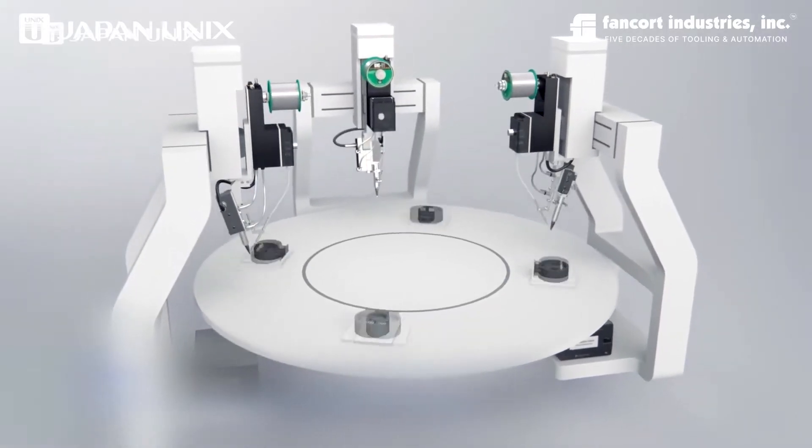Having a robotic soldering solution in your production means that you can increase your throughput while avoiding the human error option.